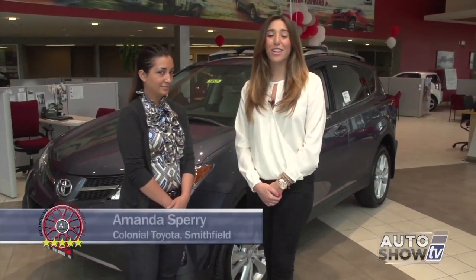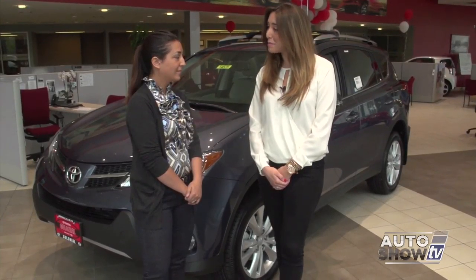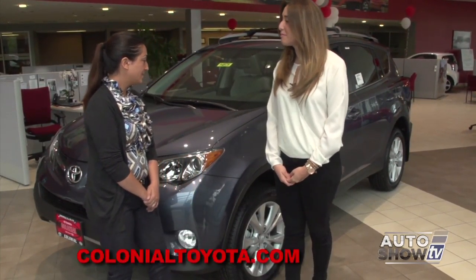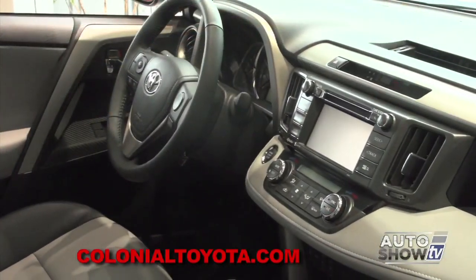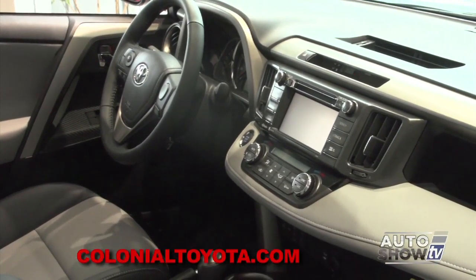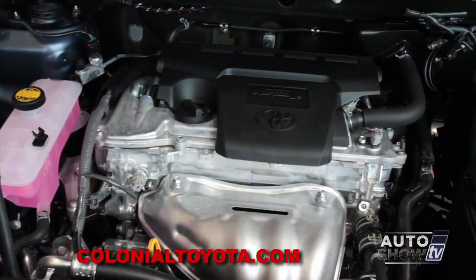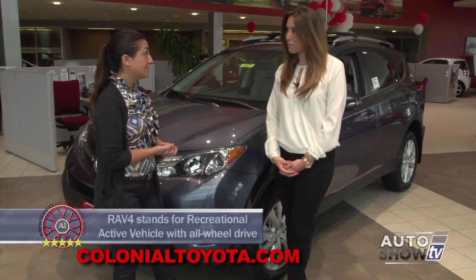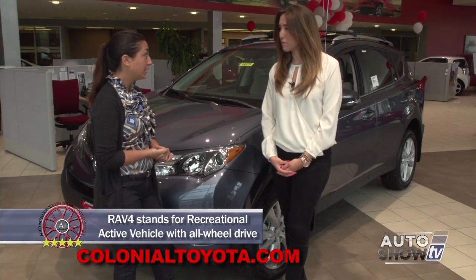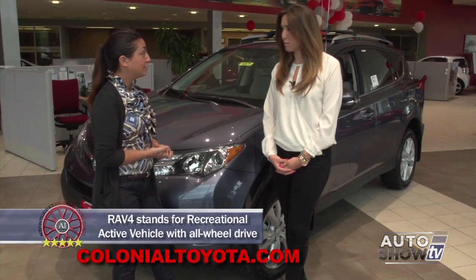I'm here with Amanda Sperry at Colonial Toyota. I see RAV4s everywhere. Can you tell me about some of the features that make this car so desirable? The RAV4 has a dynamic torque control all-wheel drive system, making it super safe for people here in New England. It also has a noise-reducing acoustic front windshield, which makes it quieter in the cabin. It has a four-cylinder engine producing 176 horsepower with 172 foot-pounds of torque, and great gas mileage — 22 city and 29 highway.